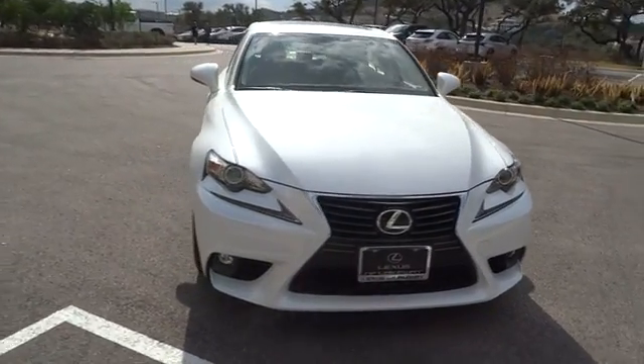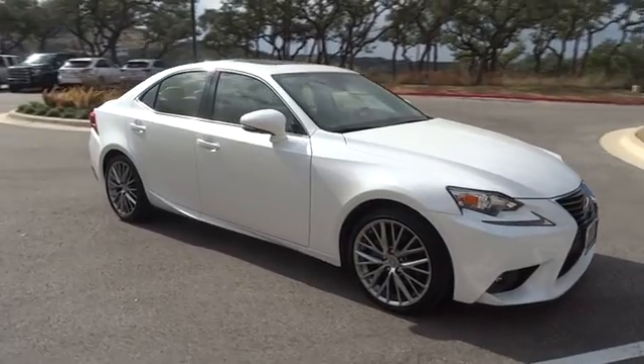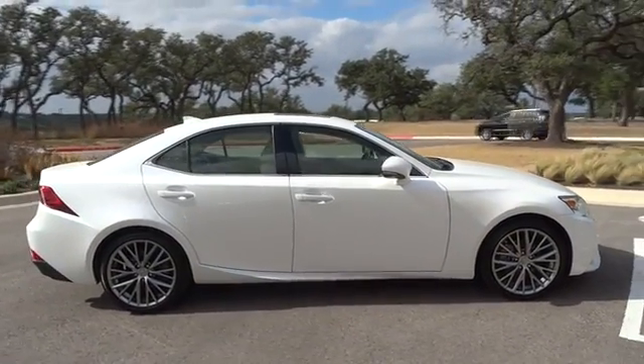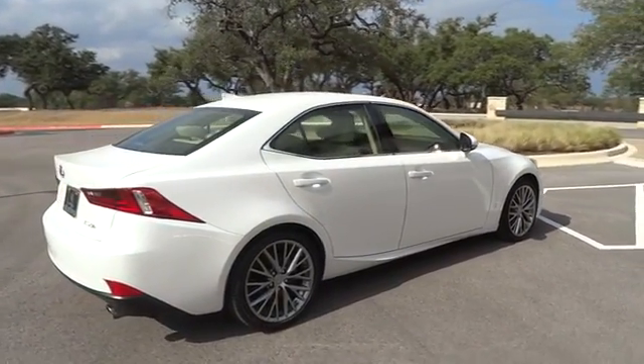The 2015 Lexus IS250 — an interior and exterior design inspired by the world of competitive racing. The IS250's authentic performance and style are the hallmarks of this classy, luxury sedan.